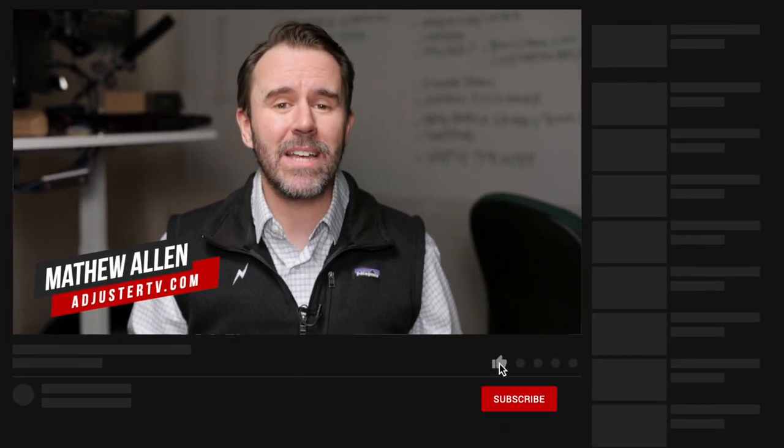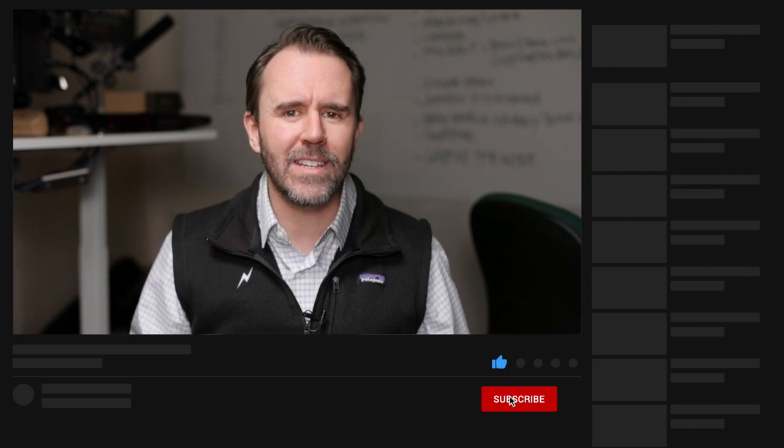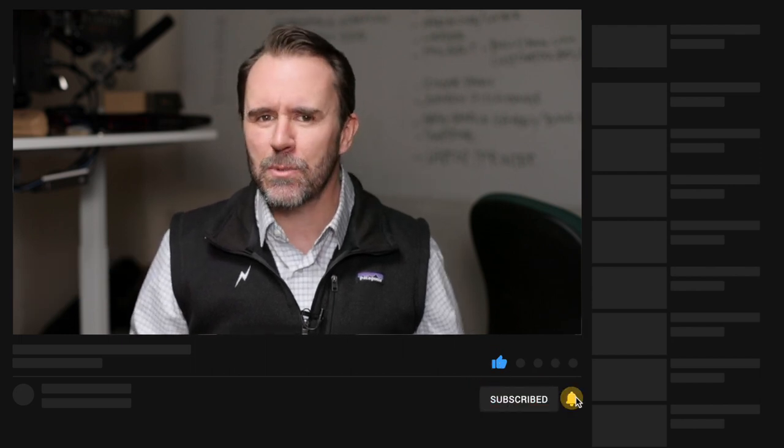Hey, it's Matt here with The Property IA Show on Adjust Your TV. For the best tips and tools for getting on the first call list as an independent adjuster, subscribe now. Click on the bell notification so that you never miss a video. Without further ado, here's Jill.